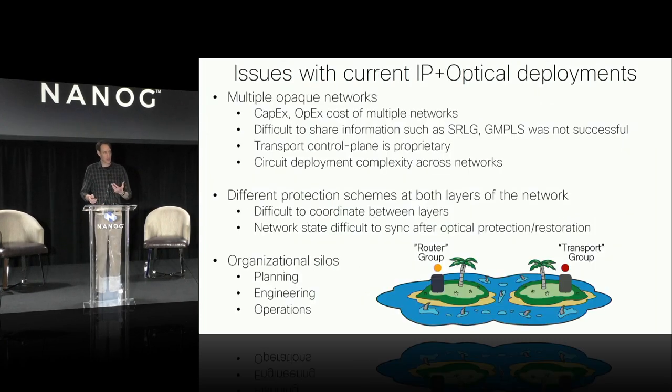What are some of the issues with current IP plus optical and IP plus DWDM deployments? These come up often when discussing packet-optical convergence. The big one is operating multiple opaque networks — if I'm using back-to-back gray optics between a transponder and a router, there's really no information sharing. There are completely different control planes between those two networks. Typically on the transport side the control planes are wholly proprietary. We had this notion of using GMPLS, which was worked on for many years, but it never really satisfied its original goals of creating a multi-layer control plane. So today there isn't much work done between the router layer and the transport layer.